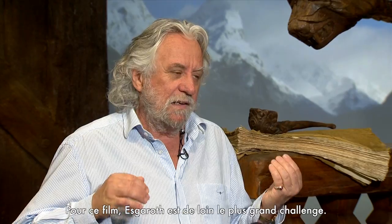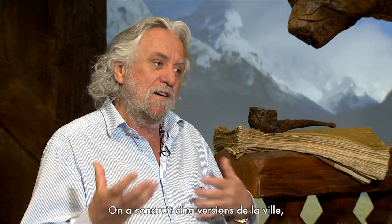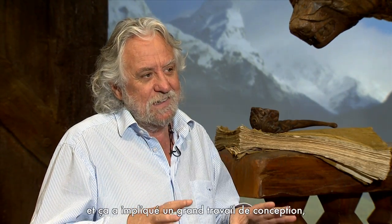For this film, Lake Town was the biggest by far. We built five versions of it in huge studios and it incorporated a lot of design work and a lot of creative prop making.